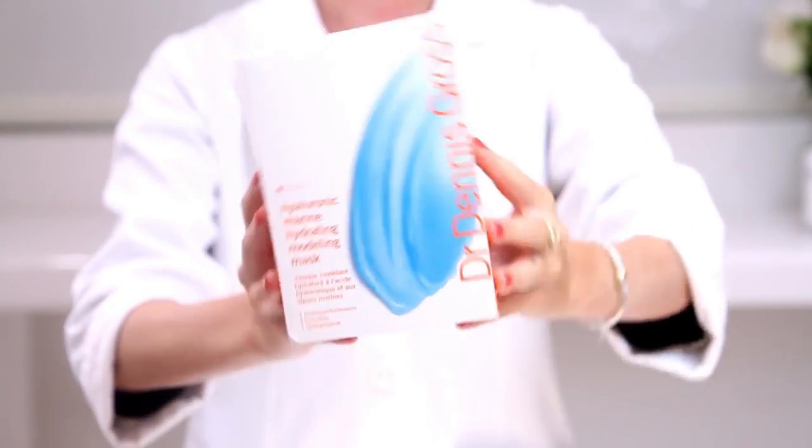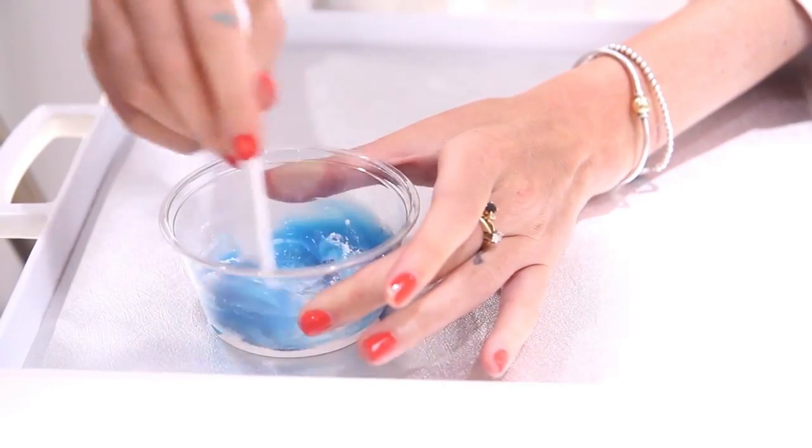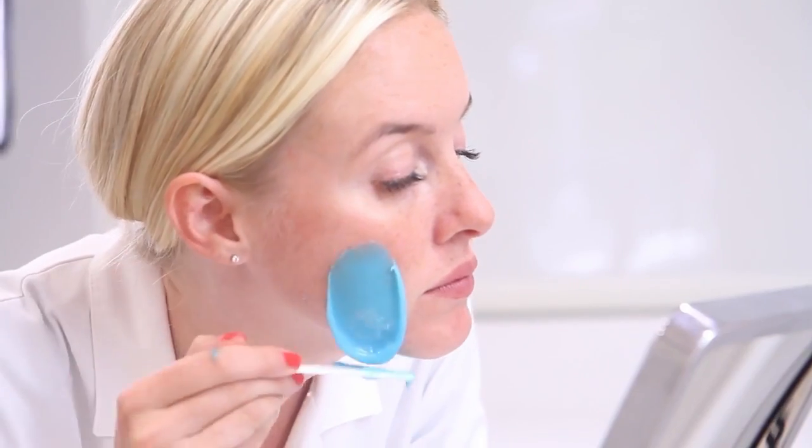This mask contains high concentrations of hyaluronic acid and algin. Hyaluronic acid is an ingredient that holds a thousand times its weight in moisture. The mask delivers that into your skin, and then it sets up shop and hydrates your skin from within, giving you deep moisturizing.